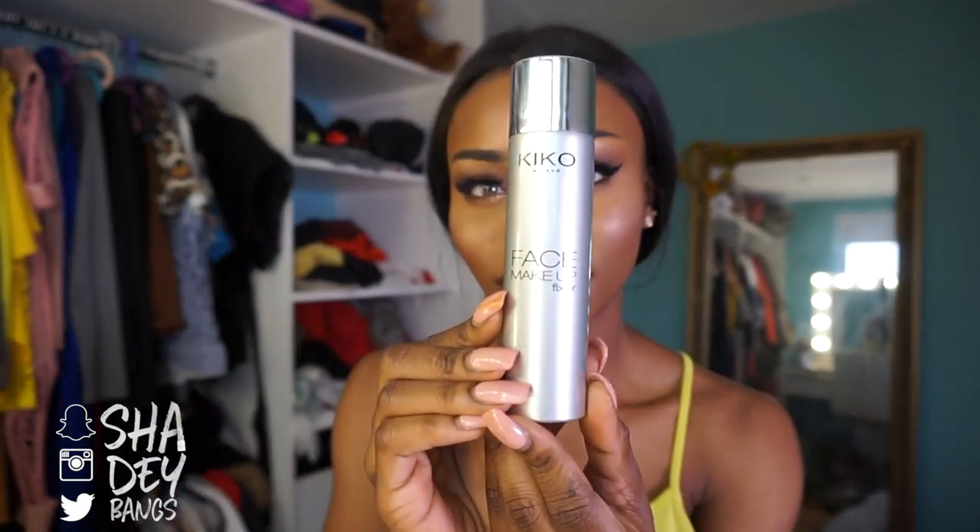My next setting spray is from Kiko Milano — their Face Makeup Fixer. It comes in an aerosol unlike the L'Oreal one, it's super straightforward to use, and works really well. I like the price point — Kiko isn't exactly drugstore but their prices are really cheap. I tend to use this for day-to-day activities like shopping or going out for a short while.